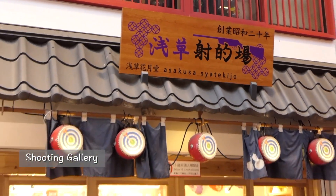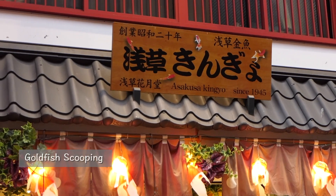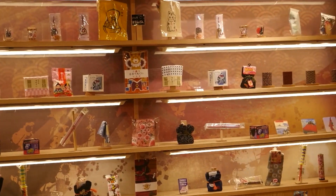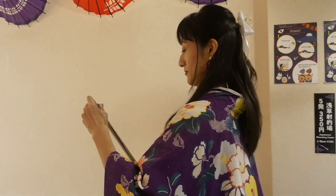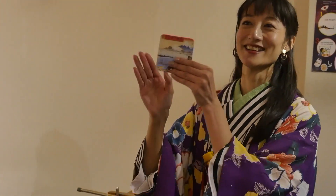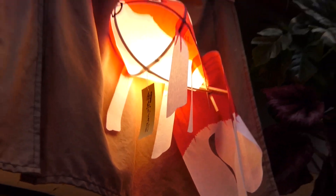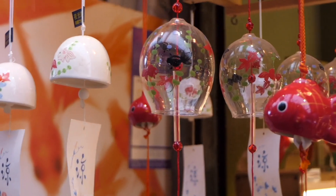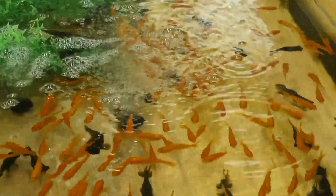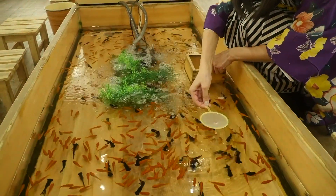Next to Kagetsudo, there is a shooting gallery and goldfish scooping place. This area makes you feel like you're at a fair or a festival. Soaked in the festival mood, why not try shooting? Hey, I got it! And let's challenge the goldfish scooping too! It's very difficult to scoop the fish, but it's really fun!